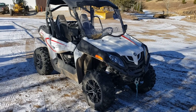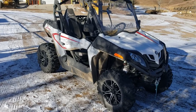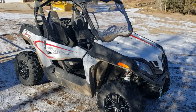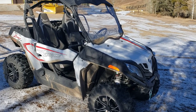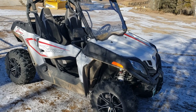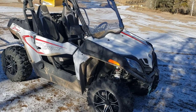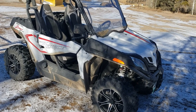Hey everybody, this is one of our two CFMoto Z-Force 800 Trail that we got this summer. We did quite a bit of research, looked at different brands, different models, price points, and ended up with two of these for the price of one of the competition.